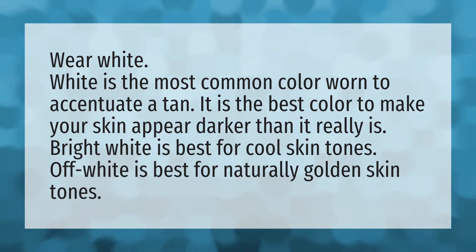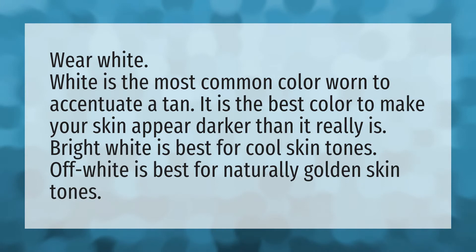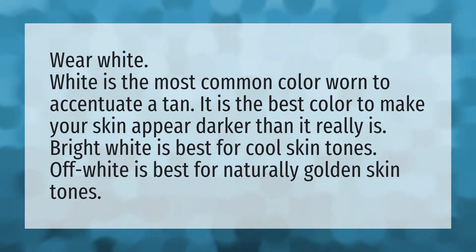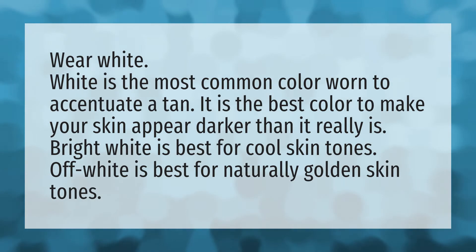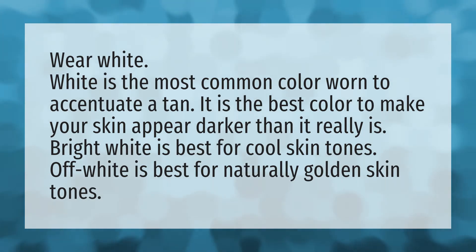Wear white. White is the most common color worn to accentuate a tan. It is the best color to make your skin appear darker than it really is. Bright white is best for cool skin tones. Off-white is best for naturally golden skin tones.